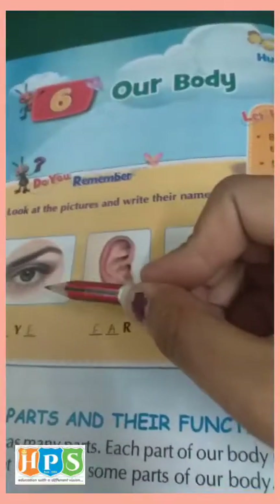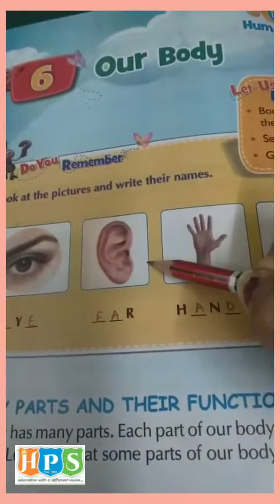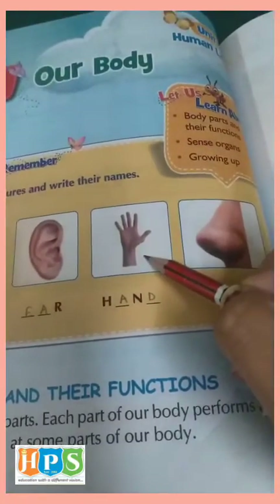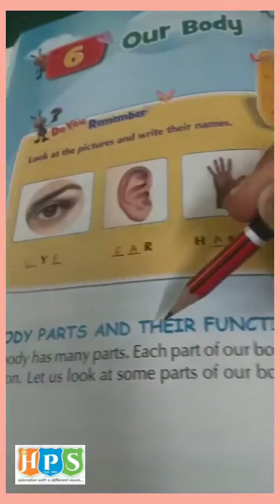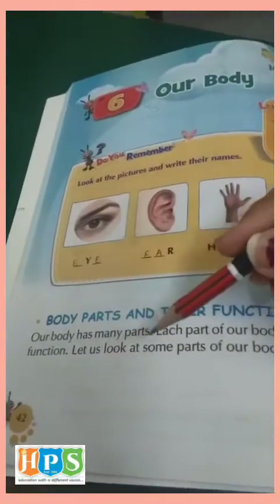Look at these pictures. What is this? This is an eye. This is an ear. Hand. Nose. Body parts and their functions — our body has many parts. Each part of our body performs different functions.